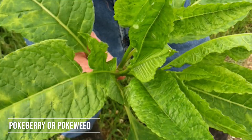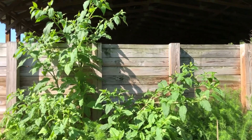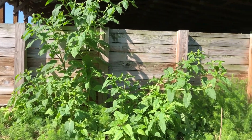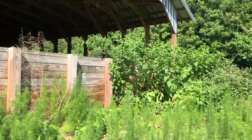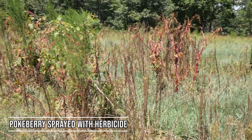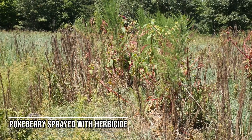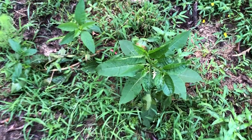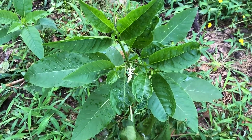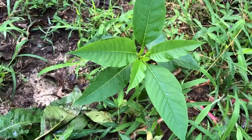Pokeberry, or pokeweed, is very common. It's usually found along fence lines because birds bring it in — they pick up the seed and drop it along the fence lines. Pokeberry does get to be really tall, like six feet in height. It's very distinct with a tree-branch-like appearance, and it has these purple berries. It also has a little bit of a toxic property, so you want to make sure you get effective control early on when it's less than a foot tall.